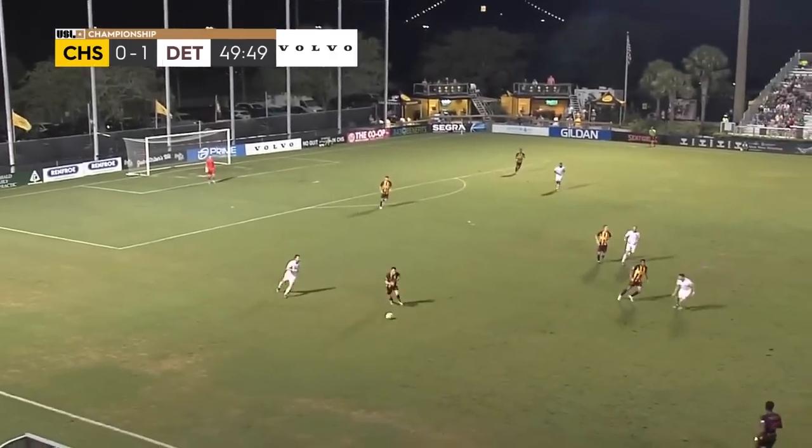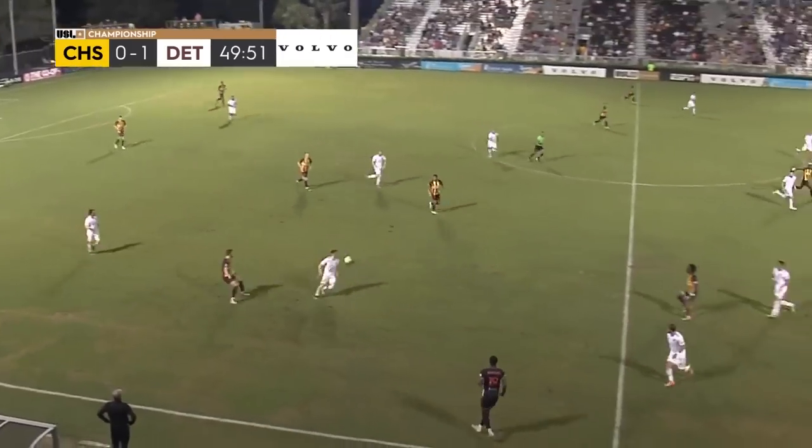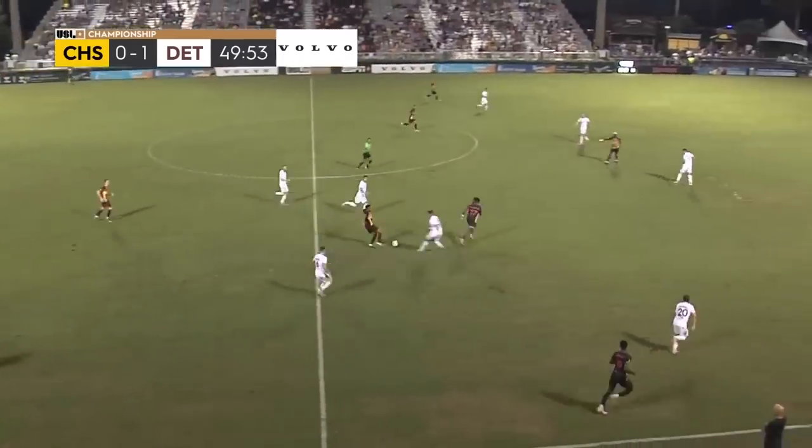But good start for Detroit City coming out of the break.